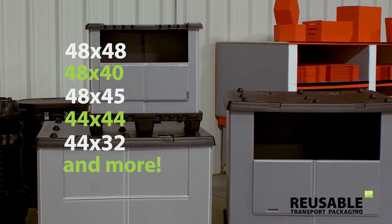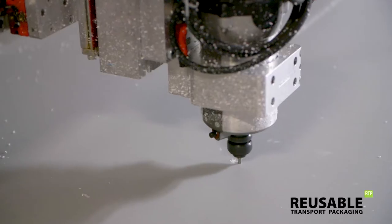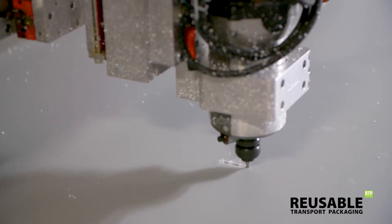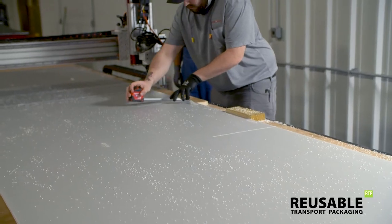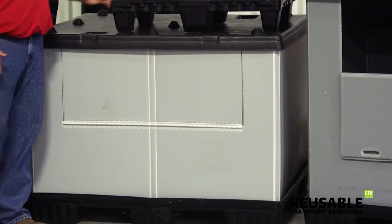Standard footprints are 40 by 48 inches, but multiple sizes are available. Additionally, the hexacomb corrugated sleeves can be customized with unique heights, sealed edges, custom colors, printing, and other operational features.